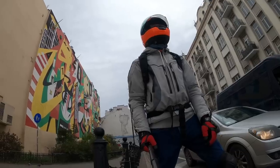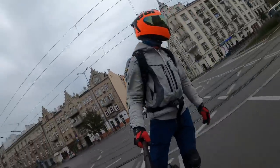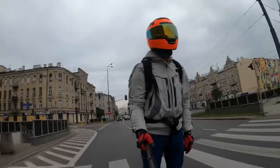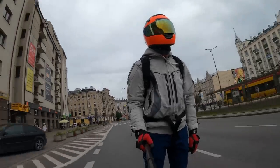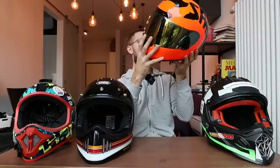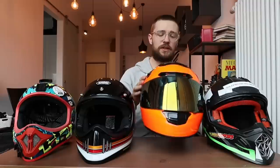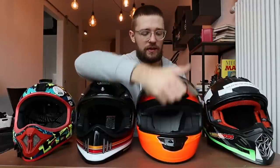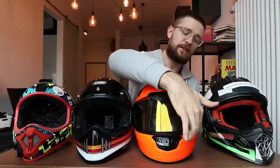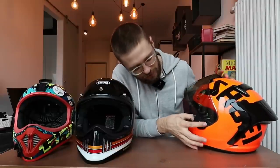This is a first impressions review — I'll do a more in-depth review in a couple of weeks. The X-Spirit 3 is super quiet; there's virtually no wind noise at all with the visor closed. With the visor up there's a bit, but still less than other helmets. It also has a cool rear spoiler for better aerodynamics. For its size, it doesn't feel heavy or bulky on your head. The visor is exchangeable — there's even a small plastic tab to open it more easily — and it has multiple locking positions.